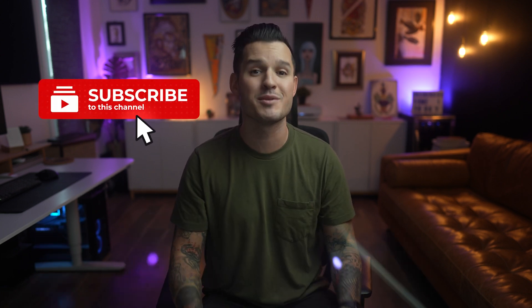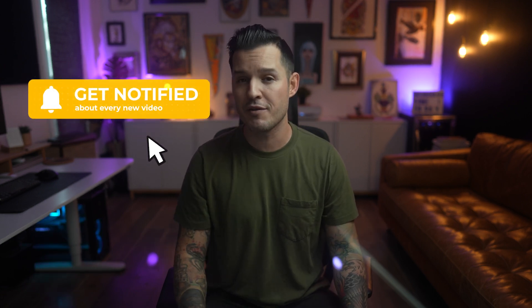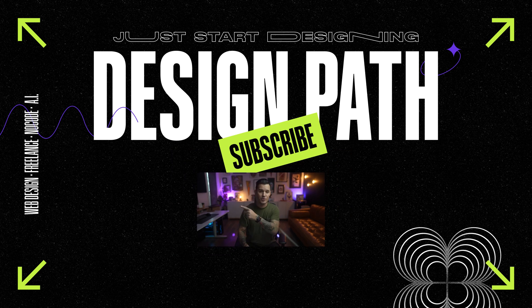If you enjoyed the video, make sure you leave a thumbs up, subscribe to the channel, and ring the bell so you know when more videos come out. Check out this video and this one if you're looking for more web design content. See you in the next one.